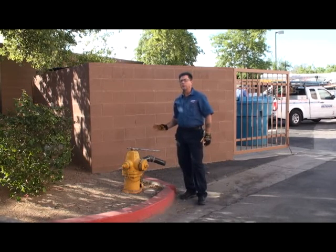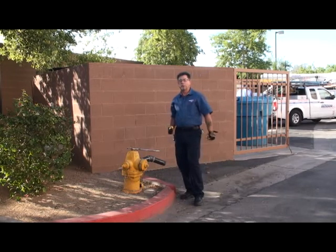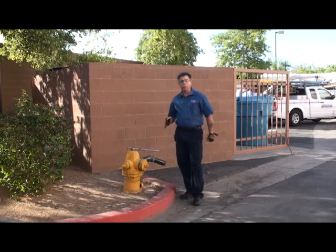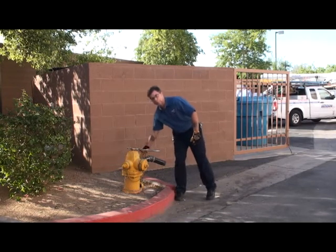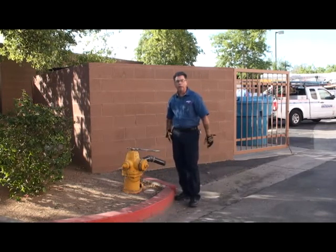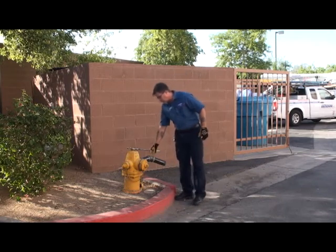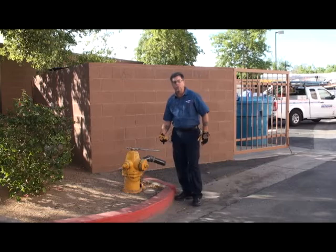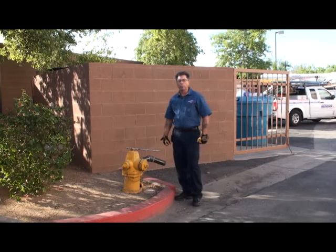Fire hydrants are a vital piece of equipment used by fire department personnel to combat structure fires. They're configured with a couple of different size outlets depending on what service they might need to use. They have two two-and-a-half inch ports which are normally used for service lines and hose lines, and there's a four inch port that they would use either for a branch to attach multiple service lines or to connect to their pumper truck.